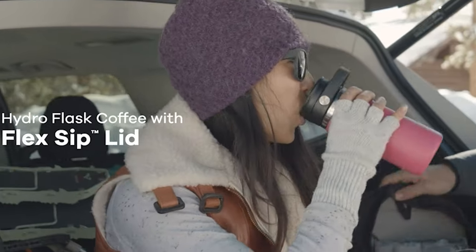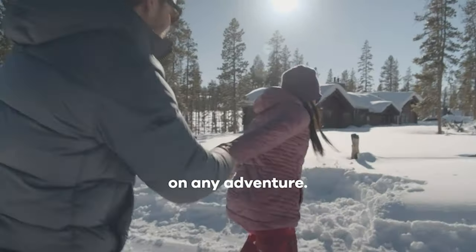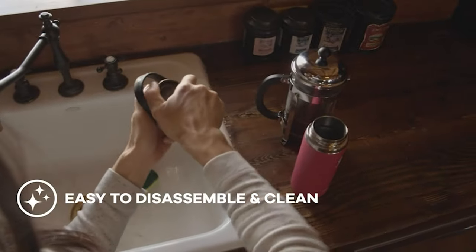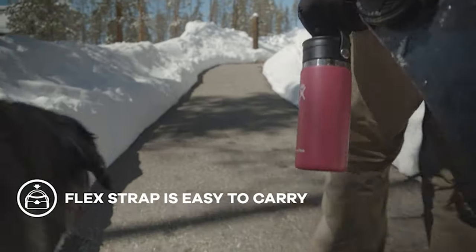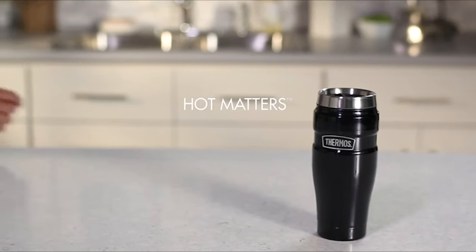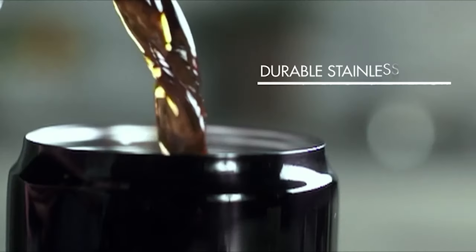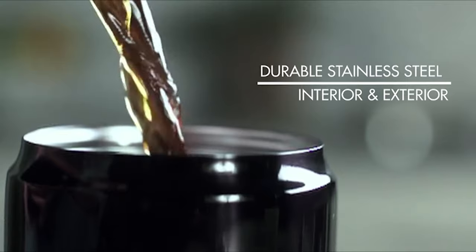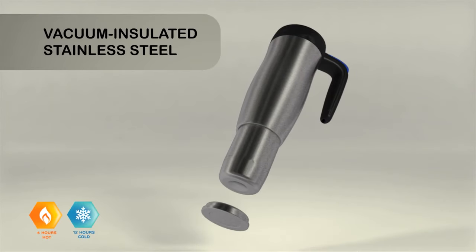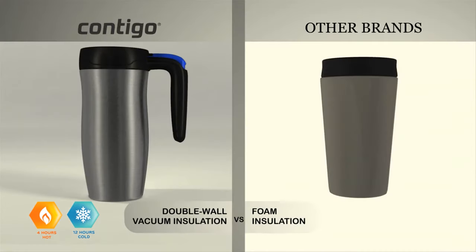But the best travel mug is surprisingly nuanced. You want one that's easy to drink out of, convenient to hold, spill-proof or leak-proof, and keeps your hot or iced drinks at your preferred temperature. However, getting the best travel mug is quite challenging when you have plenty of models available on the market with a decent design and innovative features. All the products mentioned above are a perfect blend of versatility and innovation, providing the users the best-in-class experience. Choose wisely which product suits you the best and will fulfill all your requirements.